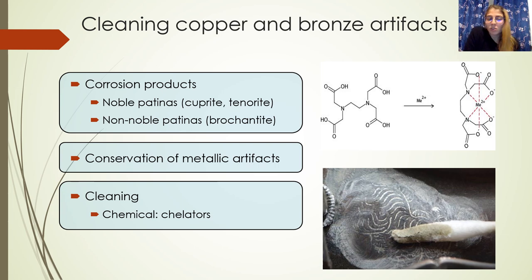For this, when we talk about the conservation of copper and bronze artifacts, we have to talk about the cleaning treatments, that is the removal of non-noble patinas, while noble patinas generally must be preserved. In this work, I focus on chemical cleaning that involves the use of some chelating agents.